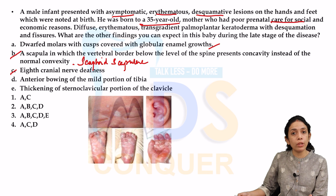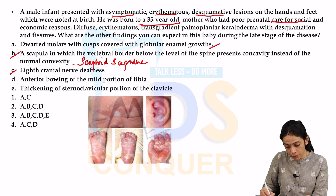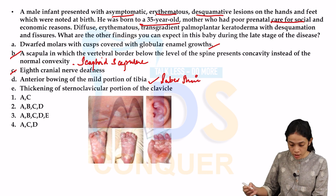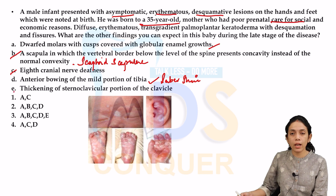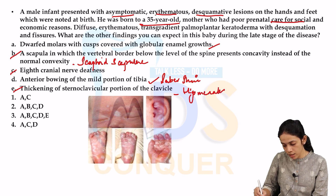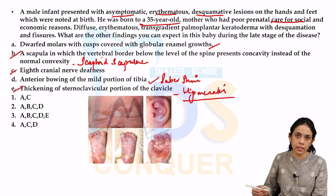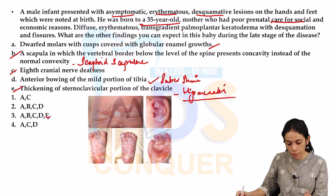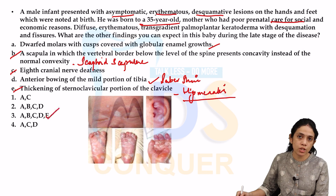Next, anterior bowing of the middle portion of the tibia — the Saber shin. The thickening of the sternoclavicular portion of the clavicle is the Higomenakis sign. All these can be observed as skeletal changes in the patient at a later stage. So the answer is all of the above — all these signs are features related to congenital syphilis.